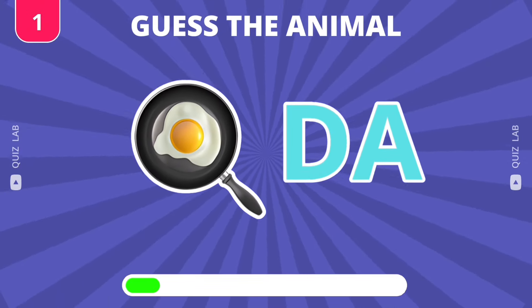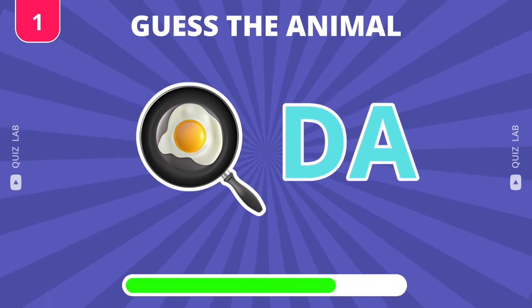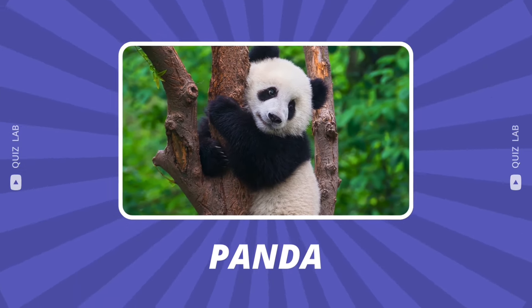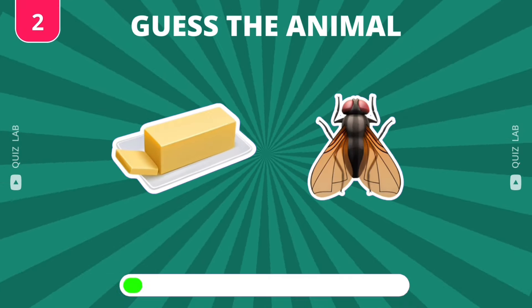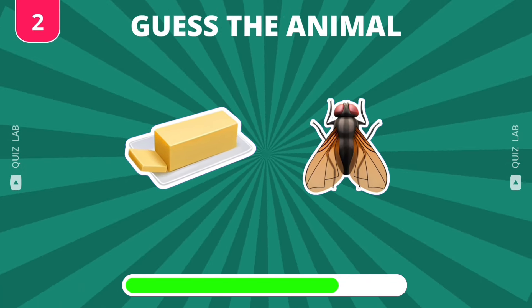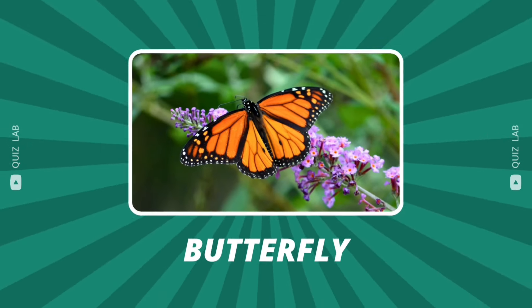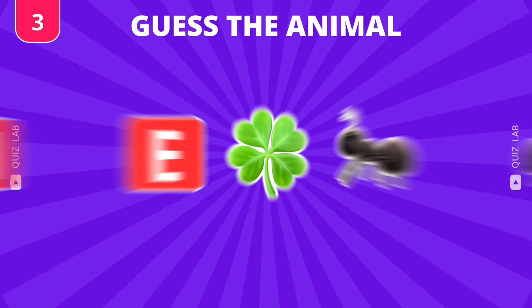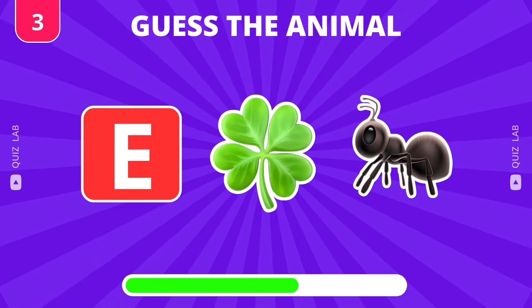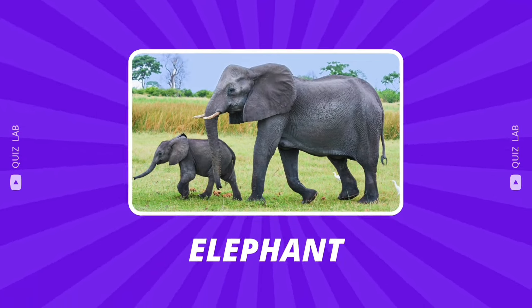Here is the first question. Amazing start — it's Panda. What about these emojis? Perfect, it's butterfly. Can you guess the animal? Yes, it's elephant.